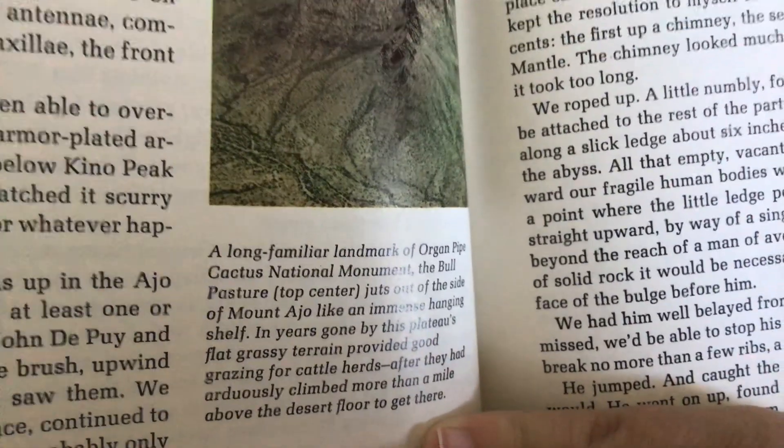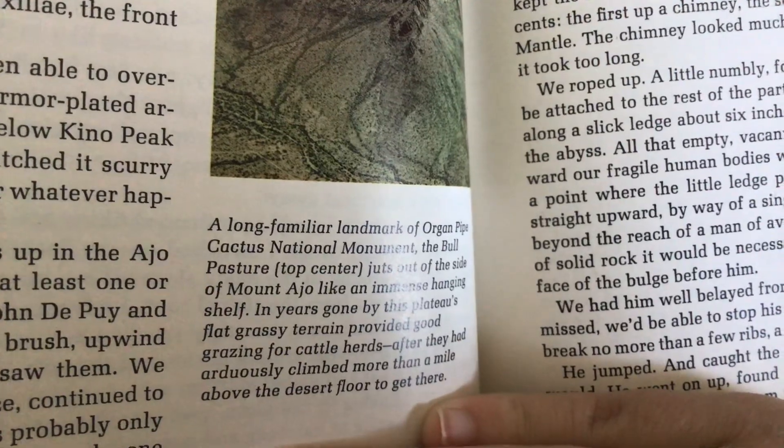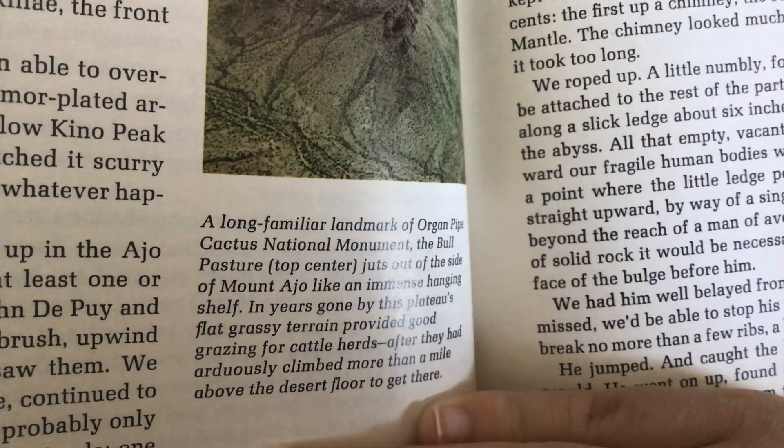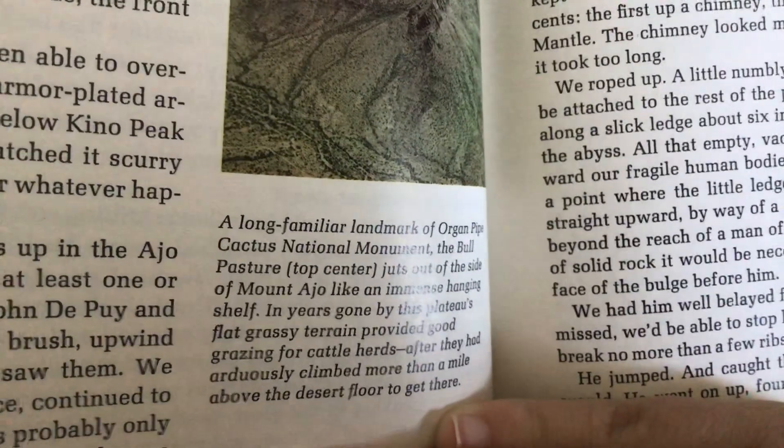Instead of at the side of Mount Aldo, like an immense hanging shelf, in years gone by, this plateau's flat, grassy terrain provided good grazing for cattle herds after they had arduously climbed more than a mile above the desert floor to get there.